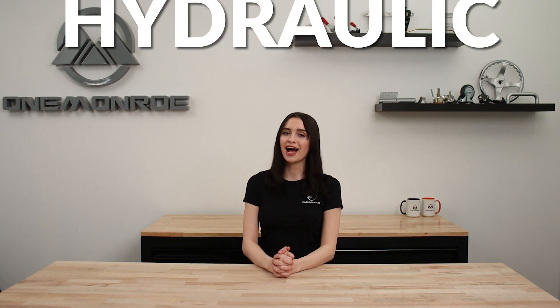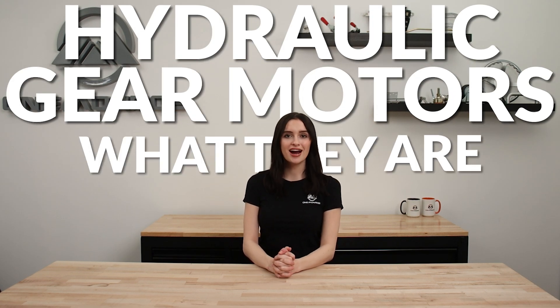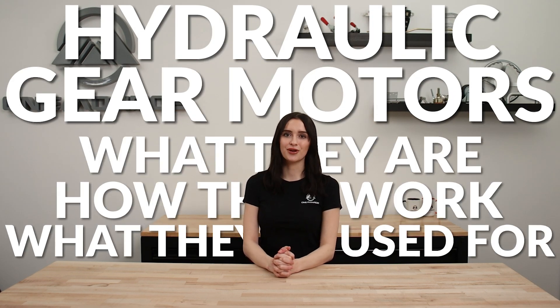Welcome back to another One Monroe Minute. Today we're going to be taking a look at hydraulic gear motors — what they are, how they work, and what they're used for.